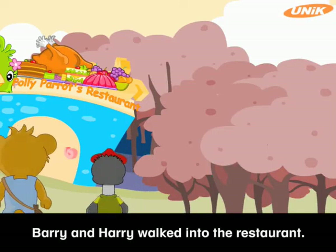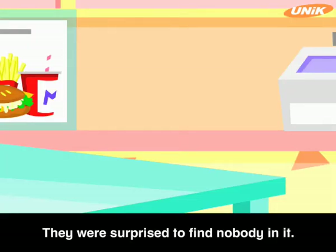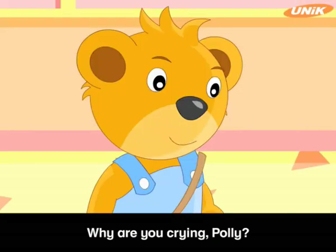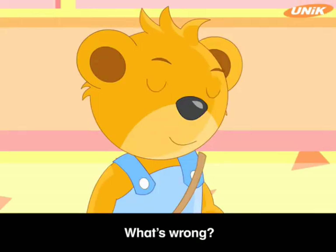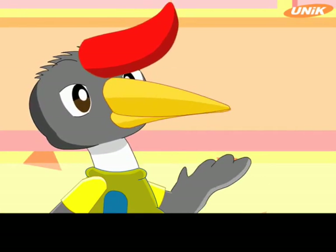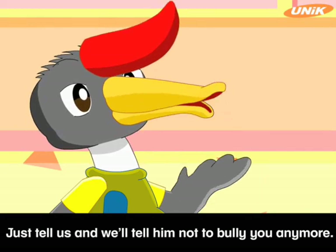Barry and Harry walked into the restaurant. They were surprised to find nobody in it — nobody except for Polly Parrot crying in a corner. Why are you crying, Polly? What's wrong? Has someone bullied you? Just tell us and we'll tell him not to bully you anymore!